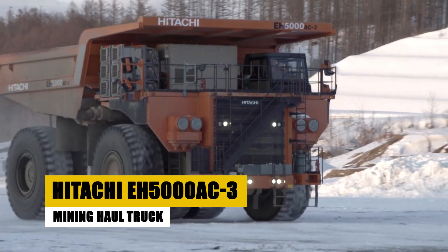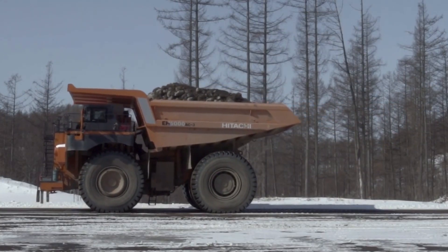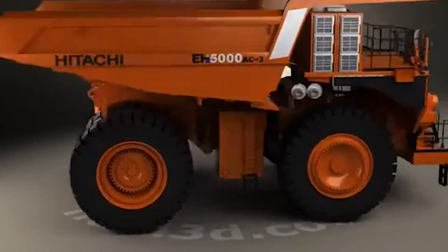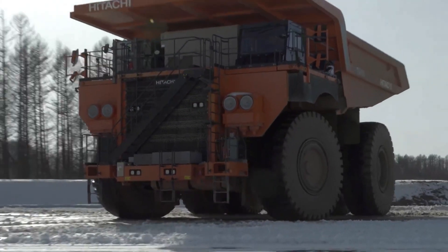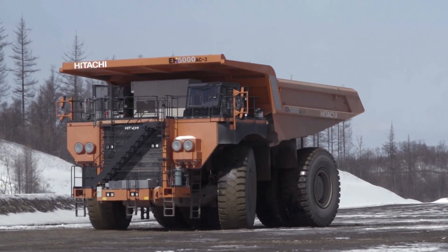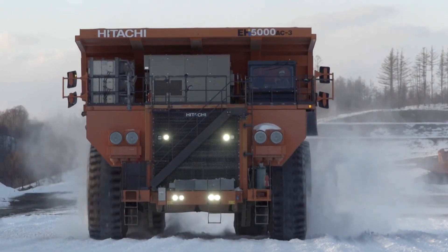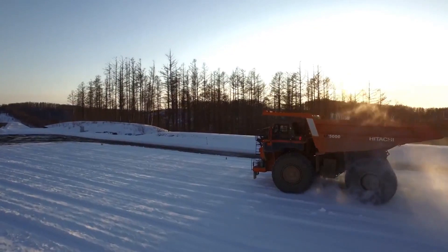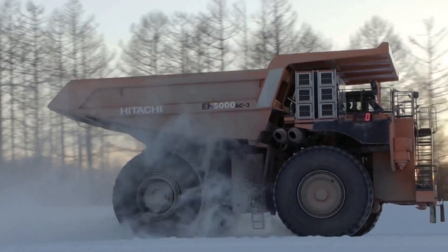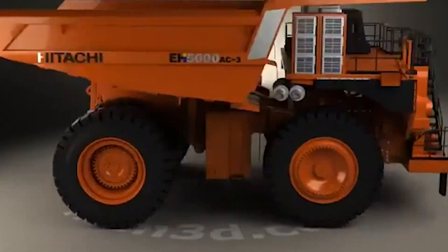The Hitachi EH5000 AC-3 is a true giant in the world of mining haul trucks, engineered to handle the most demanding open-pit mining operations. Weighing an impressive 360 metric tons, this behemoth measures 14 meters in length, 9 meters in width, and stands 7 meters tall. It boasts a payload capacity of 320 metric tons, enabling it to haul enormous loads at speeds of up to 64 kilometers per hour. Powered by a formidable 3,500-horsepower diesel engine driving an advanced AC drive system, this truck is a symbol of Hitachi's dedication to pushing the boundaries of heavy machinery.